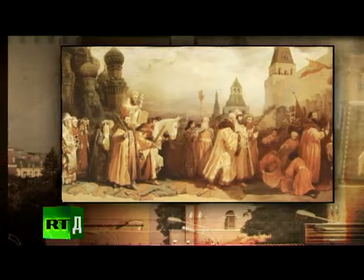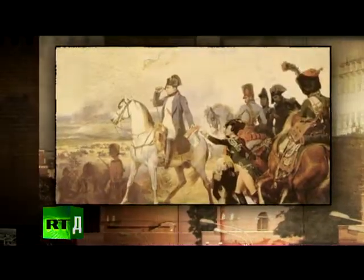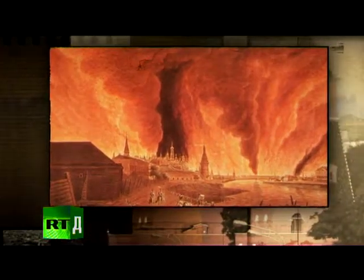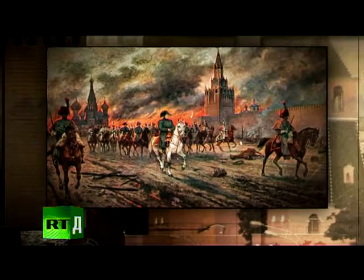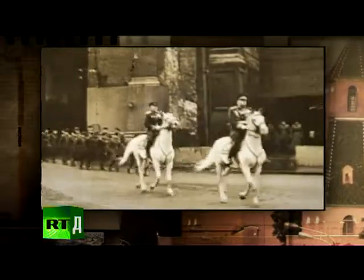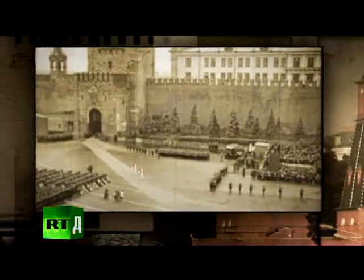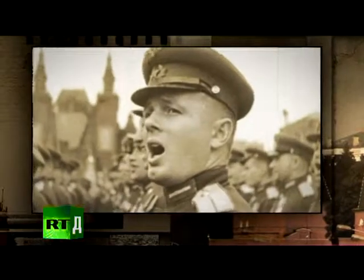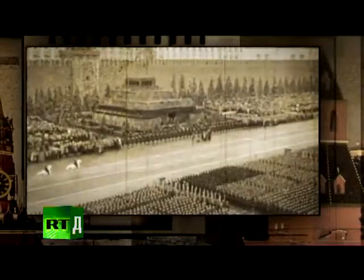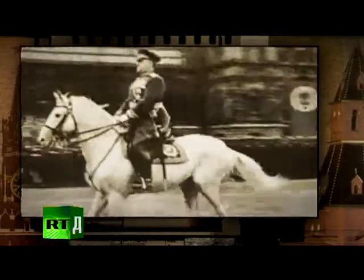Entering the gate on horseback was forbidden. Legend has it that when Napoleon passed through the gate in occupied Moscow in 1812, the wind tore his famous bicorn from his head in front of the Savior. In 1945, Hero of the Soviet Union Marshal Georgi Zhukov broke both rules in one moment — he entered Red Square through Spassky Gate to receive the first Victory Day parade on horseback and wearing his service cap.